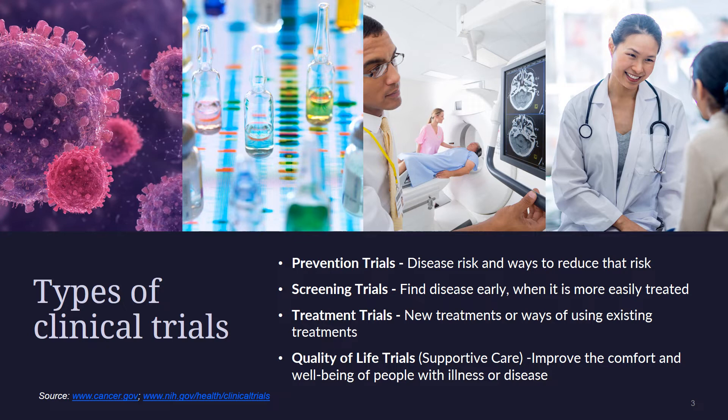Most cancer clinical trials are treatment studies that involve people who have cancer. These trials test new treatments or new ways of using existing treatments, such as new drugs, vaccines, approaches to surgery or radiation therapy, and combinations of treatments, including some that work to boost your immune system to help fight the cancer.